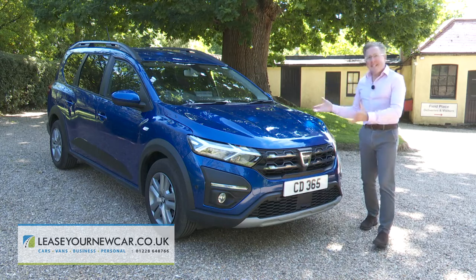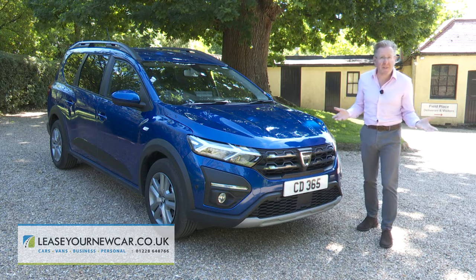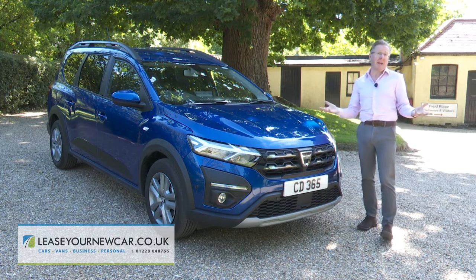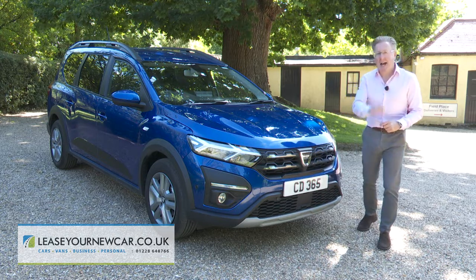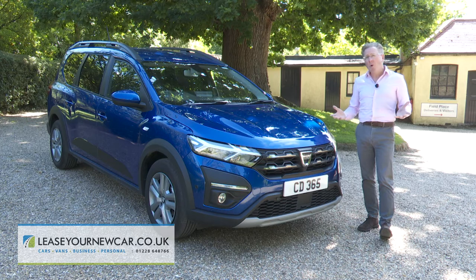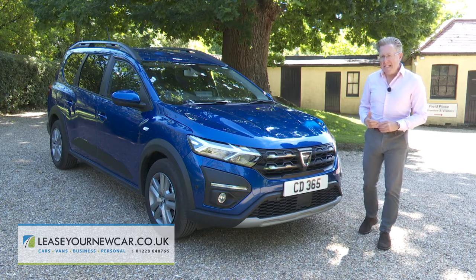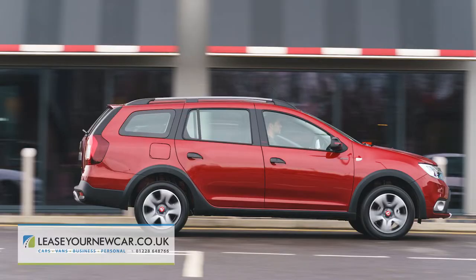So what exactly is this? Part station wagon, part crossover, part SUV, part MPV — take your pick. What the Jogger doesn't have is Dacia's usual whiff of budget brand about it, and it's all a world away from the stripped-out Eastern European vibe of the dispiriting Logan MCV estate that this car replaced.